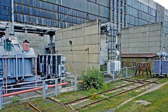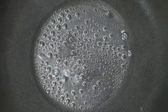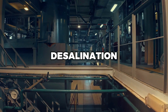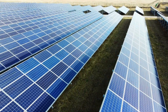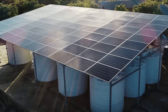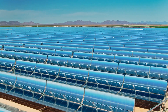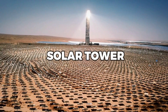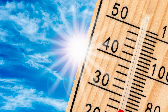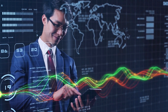Thermal desalination uses solar energy to heat water and create steam, which is then condensed to produce fresh water. There are two main types of thermal desalination systems: direct and indirect. Direct systems use solar energy to heat the water directly, while indirect systems use a heat transfer fluid to transfer the heat from the sun to the water. The most common types of indirect systems are the Parabolic Trough, Fresnel Reflector, and Solar Tower. Thermal desalination systems are more efficient than PV systems and can operate at higher temperatures; however, they require a larger investment and are more complex to operate.